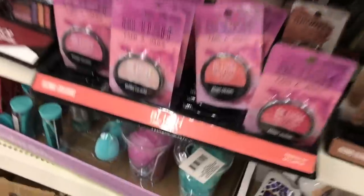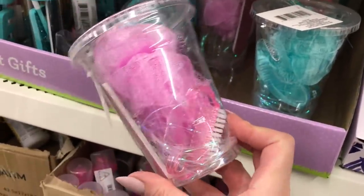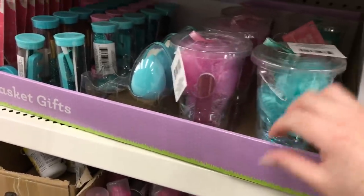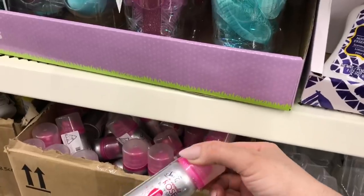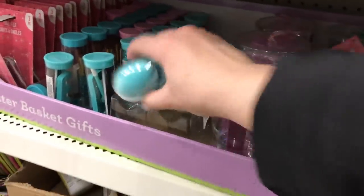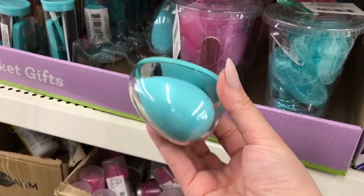They have some really cute things here if you're putting together an Easter basket. You can toss something in like this — it has little pedicure sets, things to do a pedicure — and then they have other little pieces here and there. So if you need stuff to fill a basket and you're not doing treats, there are some cute things here.